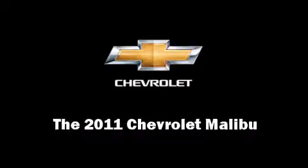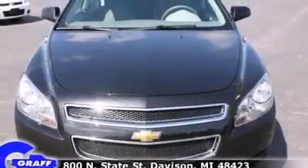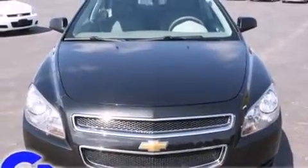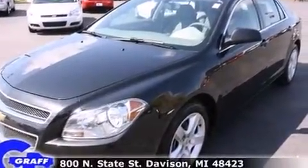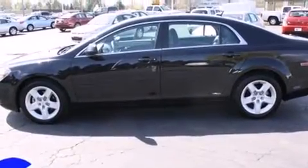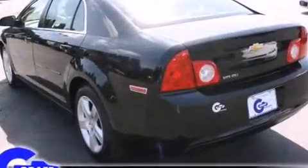Discerning drivers will appreciate the 2011 Chevrolet Malibu. With fewer than 5,000 miles on the odometer, this four-door sedan prioritizes comfort, safety, and convenience. It features an automatic transmission, front-wheel drive, and a 2.4-liter four-cylinder engine.